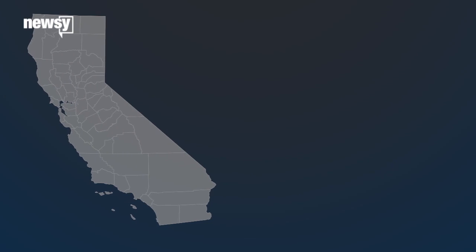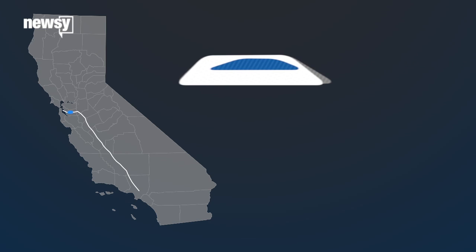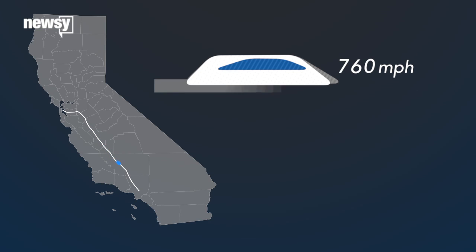It's Elon Musk's vision for a people mover that links cities like Los Angeles and San Francisco. The Concorde bit, a reference to the supersonic jet, comes from the proposed high speed of the passenger capsules — 760 miles per hour. And the railgun bit comes from the linear accelerators that get them going that fast.